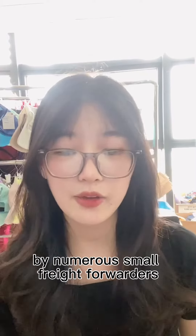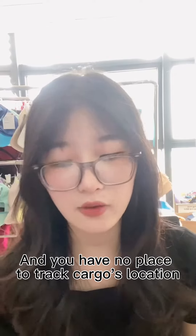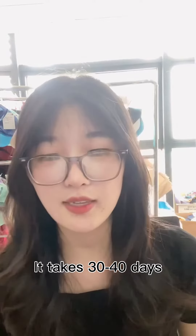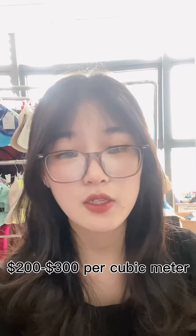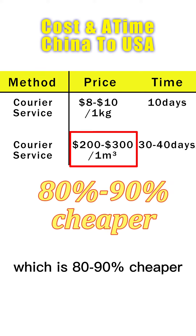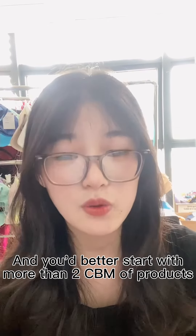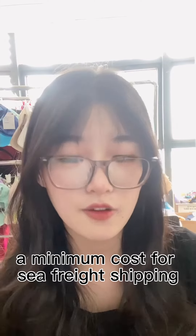Sea shipping is handled by numerous small freight forwarders, and you have no way to track the cargo location. It will take about 30 to 40 days, and the total cost is about $200 to $300 per cubic meter, which is about 80 to 90 percent cheaper than courier service. You'd better start with more than two CBM of products, because there is a minimum cost for sea freight shipping.